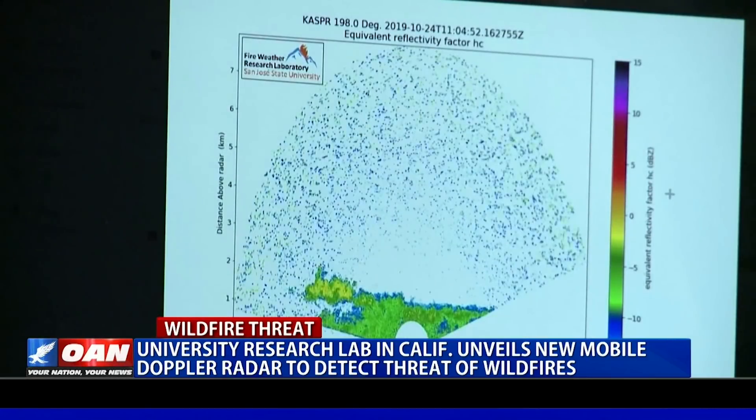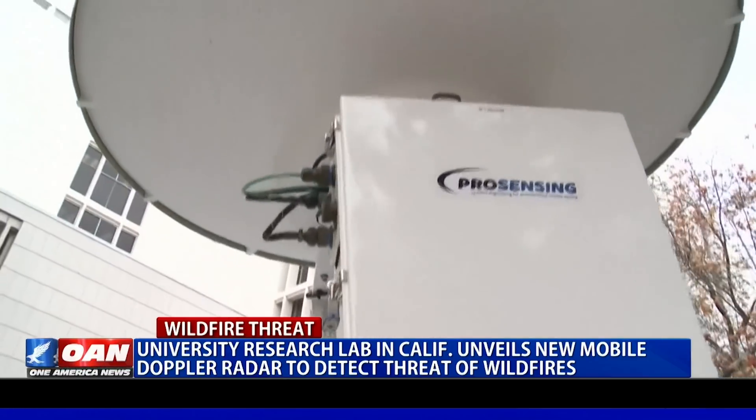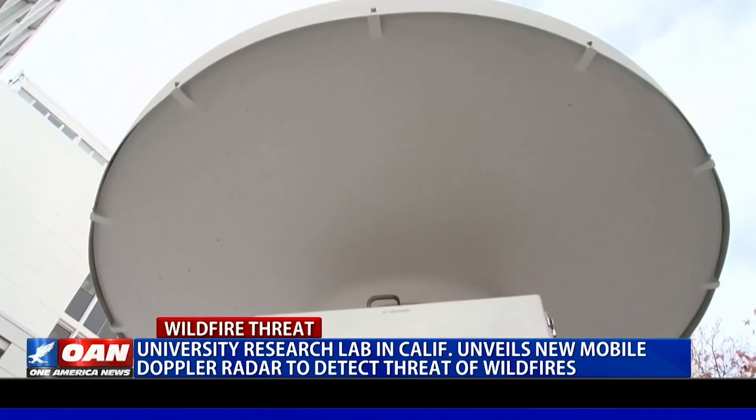"We were surprised at the fact that we could see all the way through these big plumes and get all the details that we wanted." While radars have been used to study wildfires in the past, this one is special because of its scanning capability and its resolution.